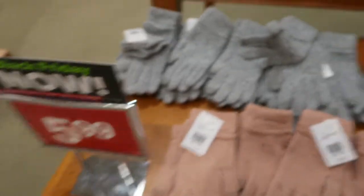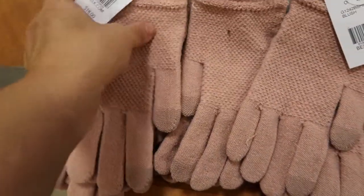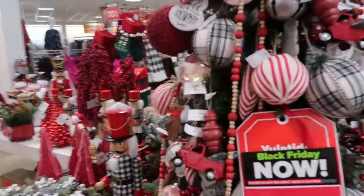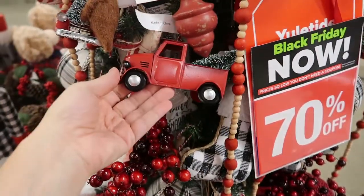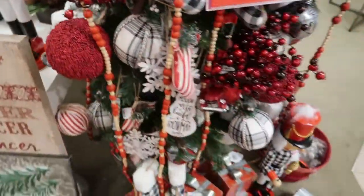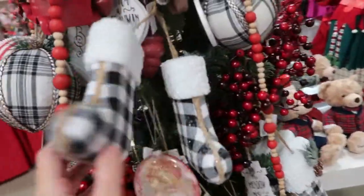These touchscreen gloves are $5.99 — they just have that little thing so you can touch your screen. They have them in pink, red, black, and gray. All of the Christmas stuff is 70% off — the decorations are about $16. Lots of cute little decorations, and I love that little buffalo check stocking.